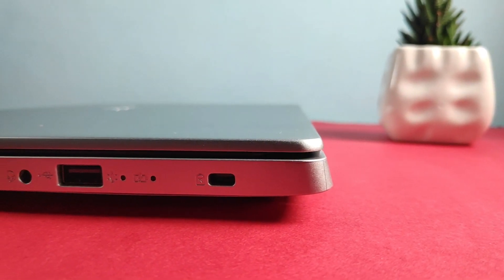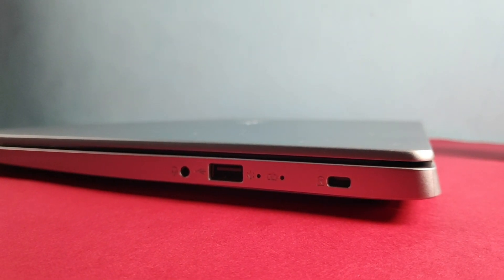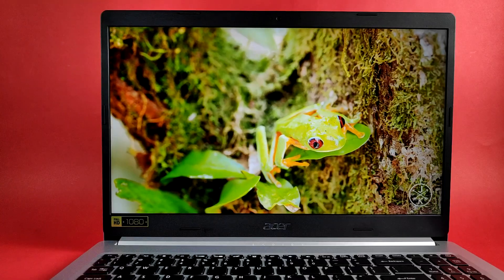The Type-C port was something I was looking forward to — since there's no discrete GPU, if it had a Thunderbolt port I could have connected an external GPU for gaming. But expectations are the thief of joy — it turns out to be only a regular USB-C. Since this is an AMD-based laptop, we cannot get Thunderbolt. On the right side, there's just a Kensington lock, a USB 2.0 port, and a headphone/audio combo jack.